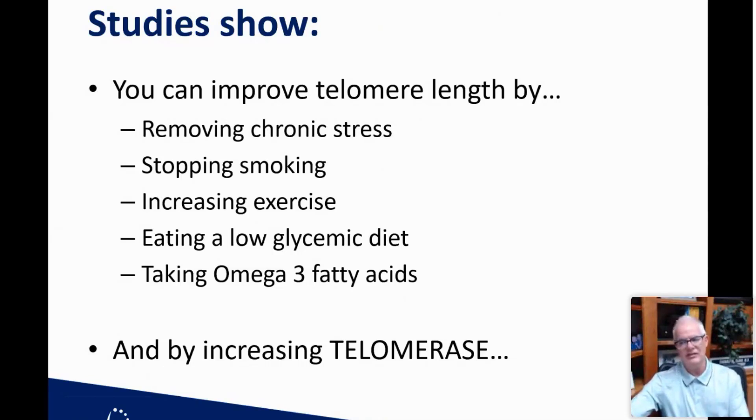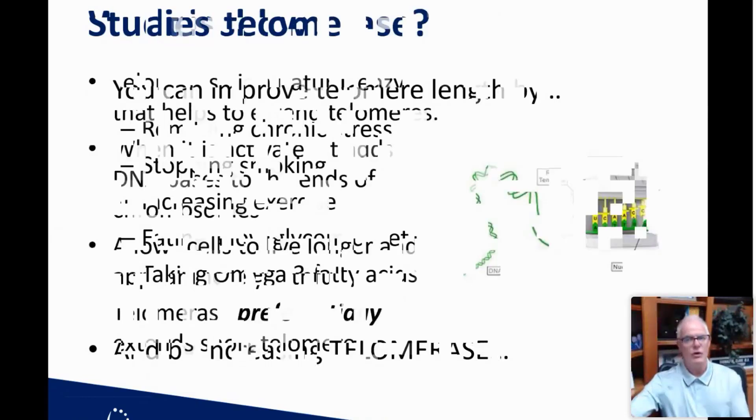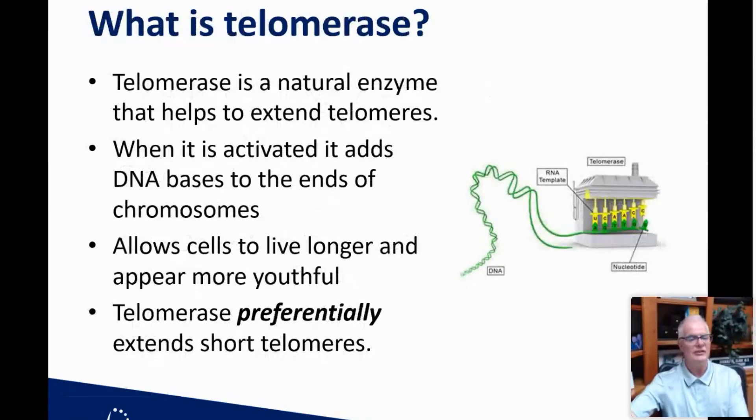Telomerase is an enzyme that helps protect and repair telomeres. It is a natural enzyme that, when activated, adds DNA bases to the ends of the chromosomes. So if these ends were getting frayed, telomerase can actually repair them, allowing cells to live longer and appear more youthful — even though they may be older cells. Telomerase tends to preferentially extend the shortest telomeres.